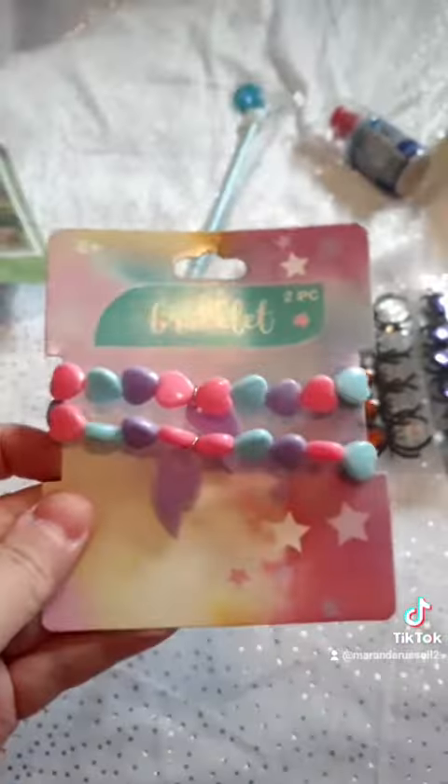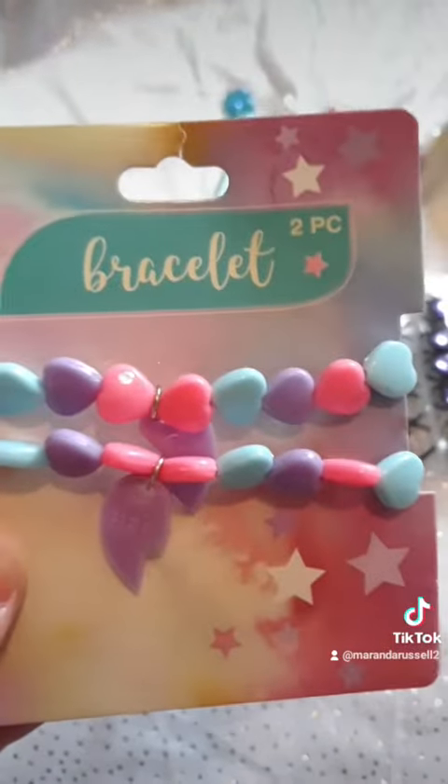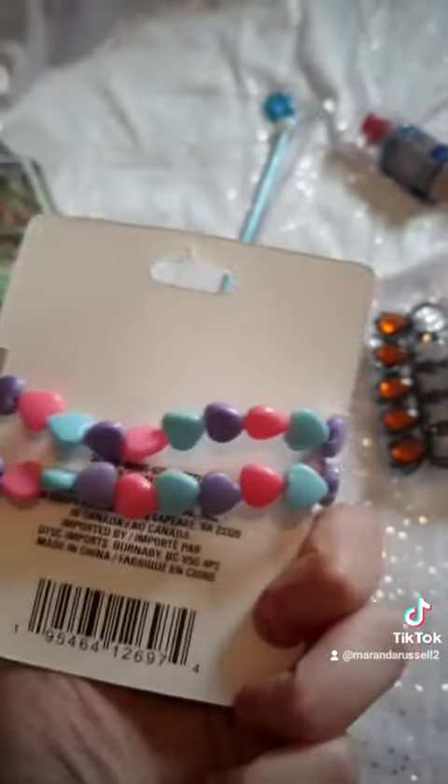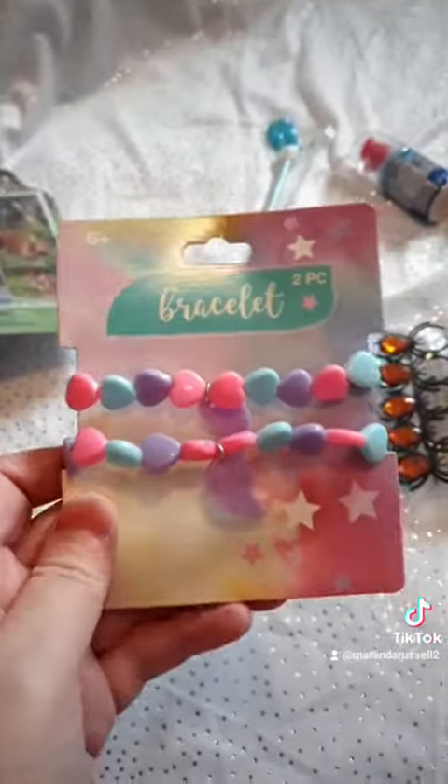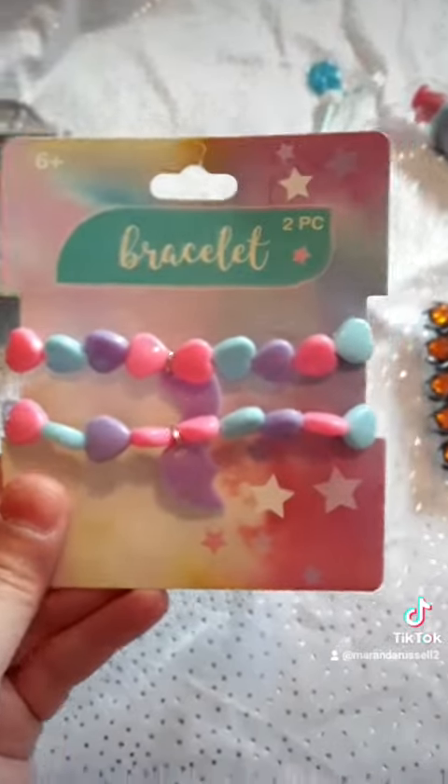And then this reminded me so much of my childhood. They're just BFF bracelets and they look like eighties bracelets so much. I just had to get them, even though I'm probably not going to actually give the other one to anybody — they just reminded me so much of my childhood.